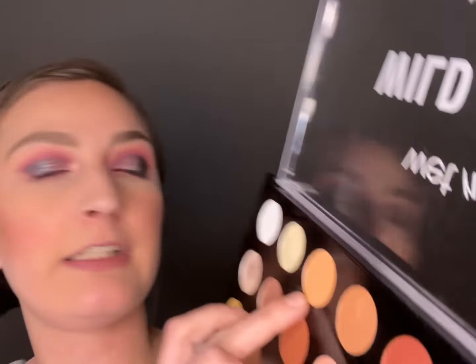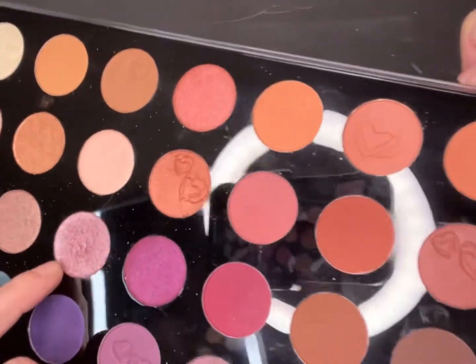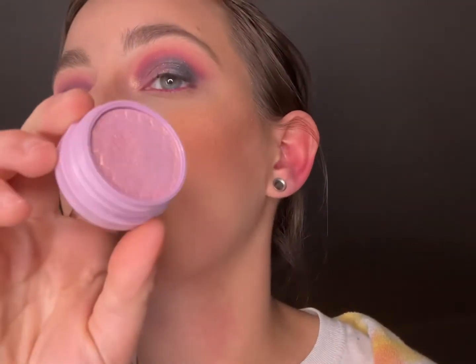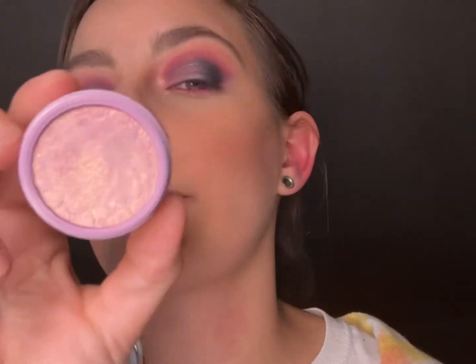I wanted it all mushed together, so I went in with the shade at the top so it kind of made it all go together. On the inside of our crease right here we have this shade, but it was a little too dark for me, so I went in with this one on the top — this makes a nice little topper though, so I'm not mad. On the outside of the crease I have this pretty blue, and for the inner corner I have this one.